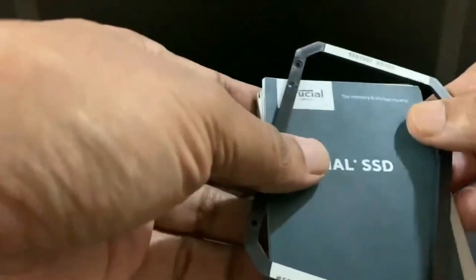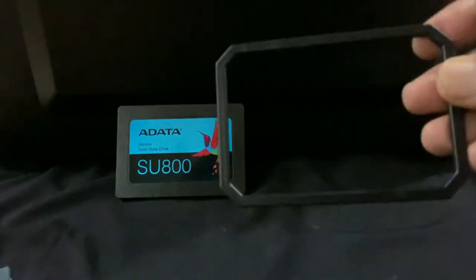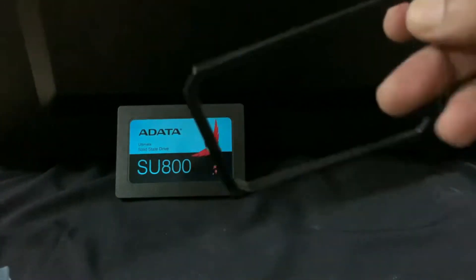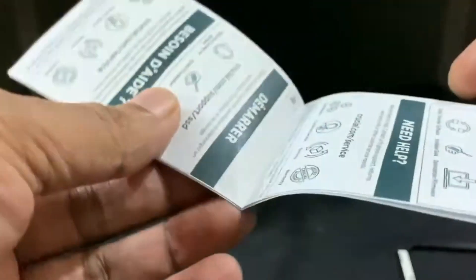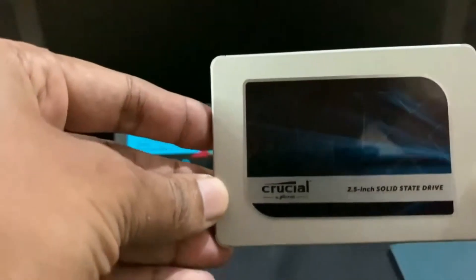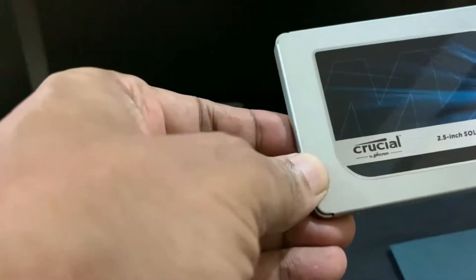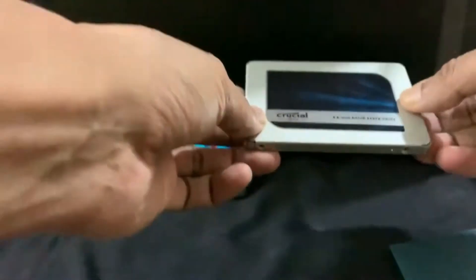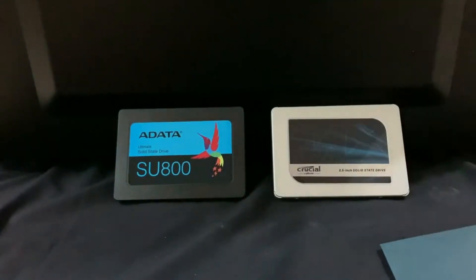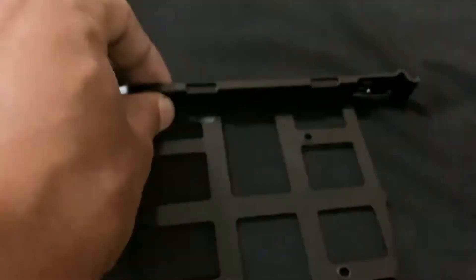Both are almost similar in their speed. The Crucial MX500 also comes with a bracket which will be helpful if you are installing this SSD in your laptop. You also have a Crucial manual guide for quick and easy installation. It features integrated power loss immunity that preserves all your saved work if the power is cut unexpectedly. The 256-bit hardware-based encryption keeps the data safe and secure from hackers. This Crucial comes with a 5-year limited warranty.